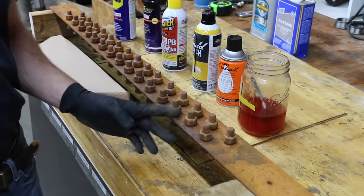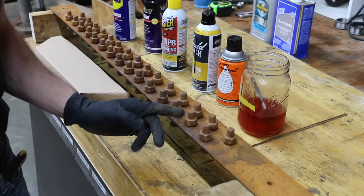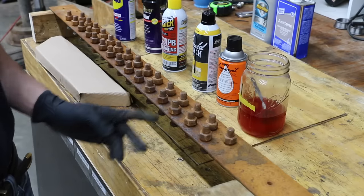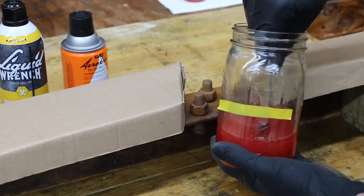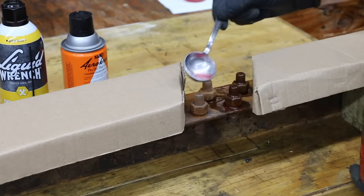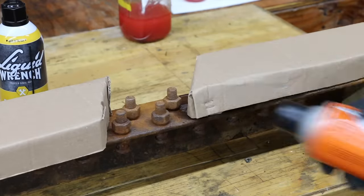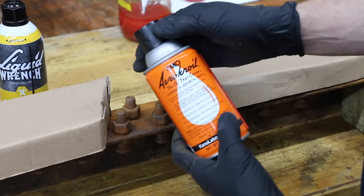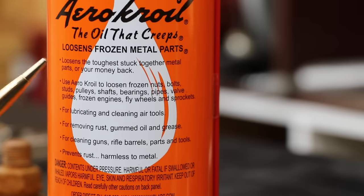I'm about to start applying these different penetrating fluids. These are the four control bolts we just worked with — I'll cover them up so we can compare the amount of rust and see if any of these products are actually dissolving it. Starting first with the acetone and automatic transmission fluid mix. Next is Croil, at $15 a can — the most expensive product we're testing. It has quite a following with a lot of positive comments, so I spent the $15 to see what it's capable of.